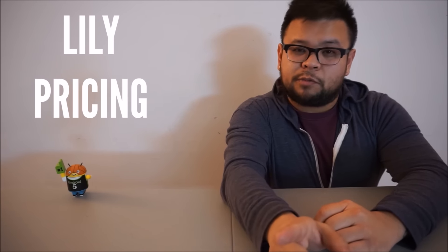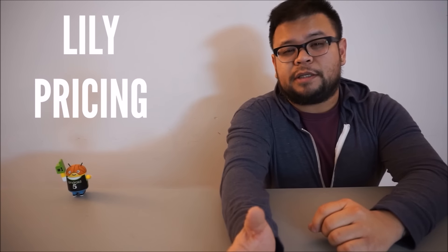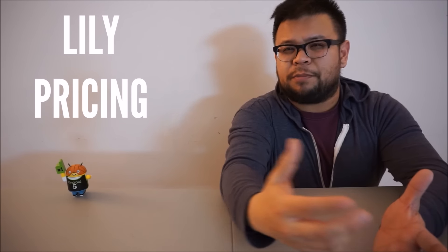I'll leave a link in the description. The company already has 60,000 of these pre-ordered. You can pre-order one on Lily's website for $7.99; it's expected to ship in the summer of 2016. If you don't pre-order one, it goes up to $9.99.